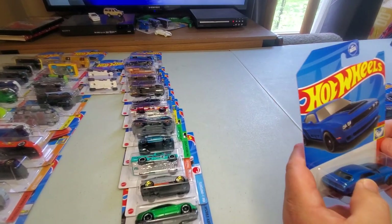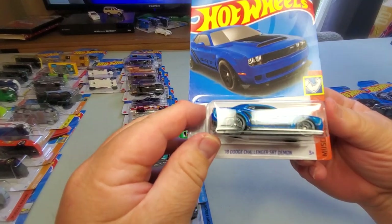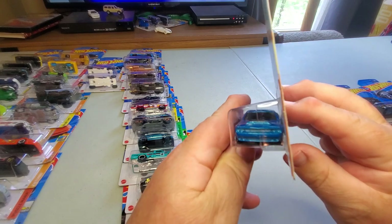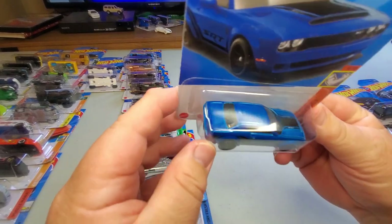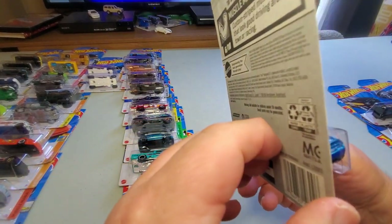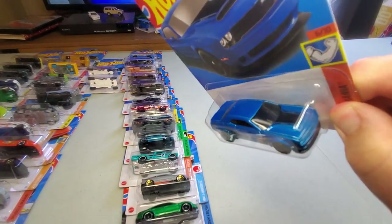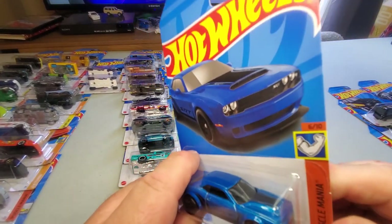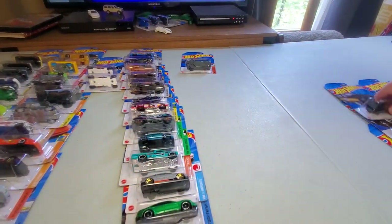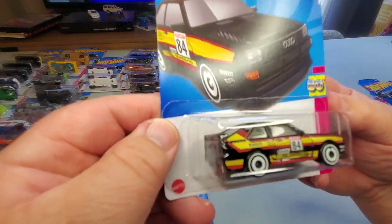Number 151: '81 Dodge Challenger SRT Demon — looks like the car the cops use in all the police shows, but this is solid blue with a little black tampo on the top. Nothing on the back but nice details on the side. That is a very nice car, I like it very much.